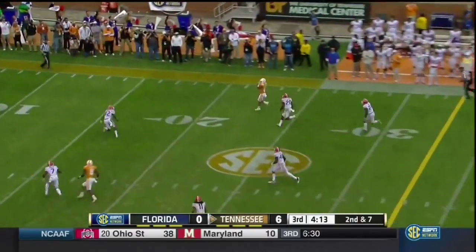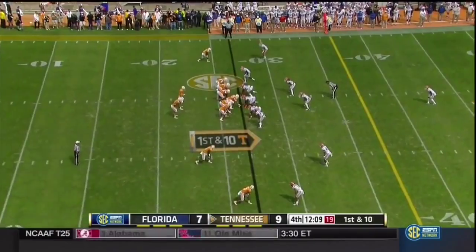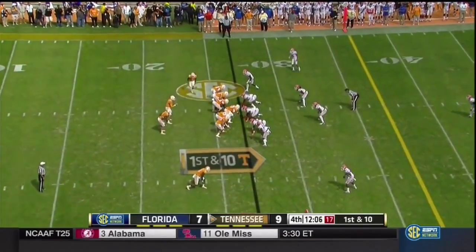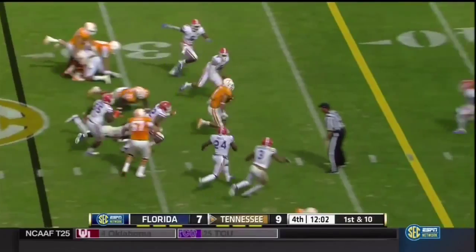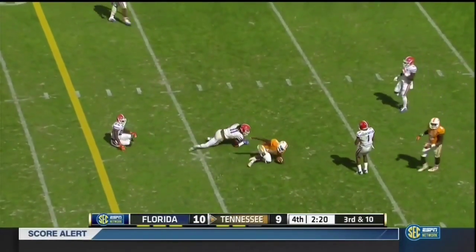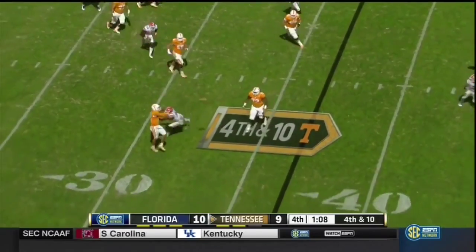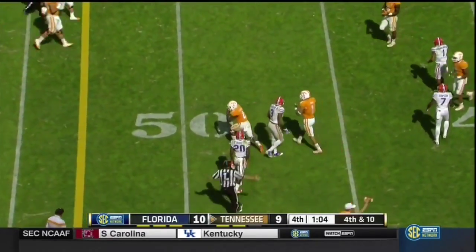And got a man open — a beautiful play for the freshman. Jalen Hurd back on the field. He's on a cutback, has time, fires — and it's complete. He taps it, throwing off, and caught. First down.